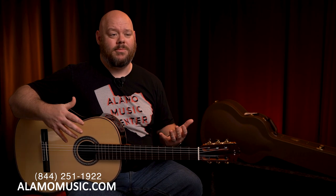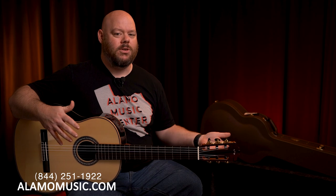Today we are talking about Cordoba's C12. The C12 is part of the Luthier line, and it's actually one of my favorites in their lineup because I think it blends a lot of very important features: affordability, classical guitar design, and some really innovative, more modern features.